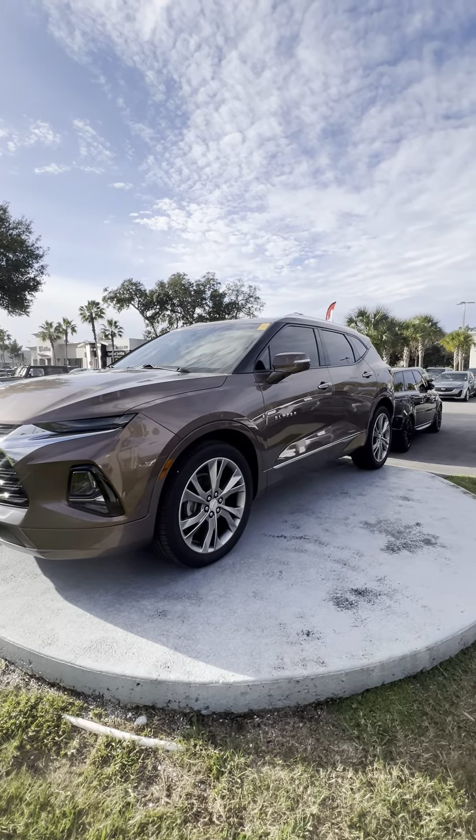If you have any questions about this Chevy Blazer, give me a call. You can reach me directly at 386-236-5142. Thank you and you have a great day.